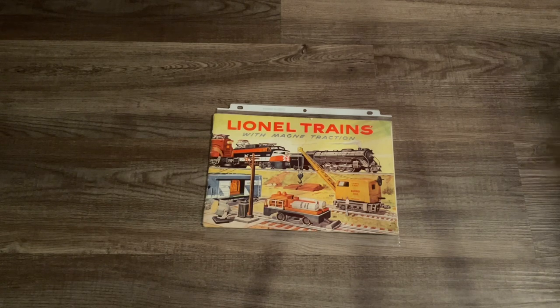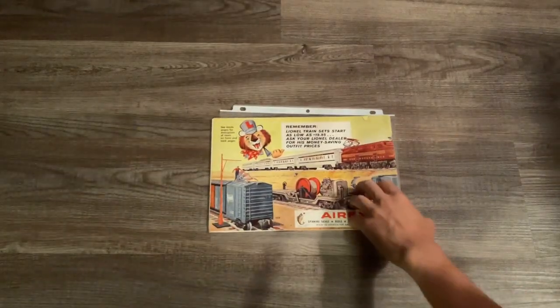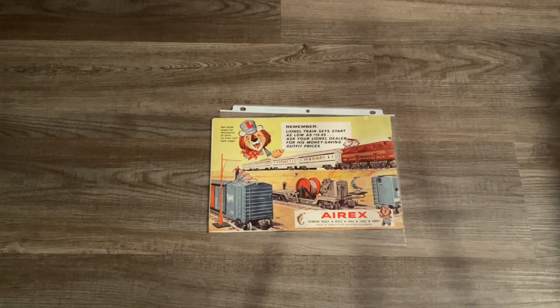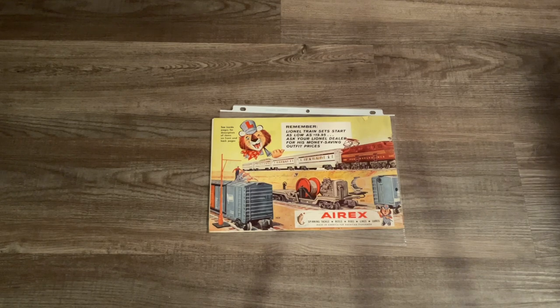Flipping to the back of the catalog, the artwork continues on the very last page where we can get a better look at the Congressional set. This was also the year that Lionel introduced their legendary mascot Lenny the Lion with his little iconic Lionel 'L' on his engineer's cap. On the back we also have the introduction of the 3650 searchlight car with the removable searchlight, as well as the operating 3424 brakeman car.